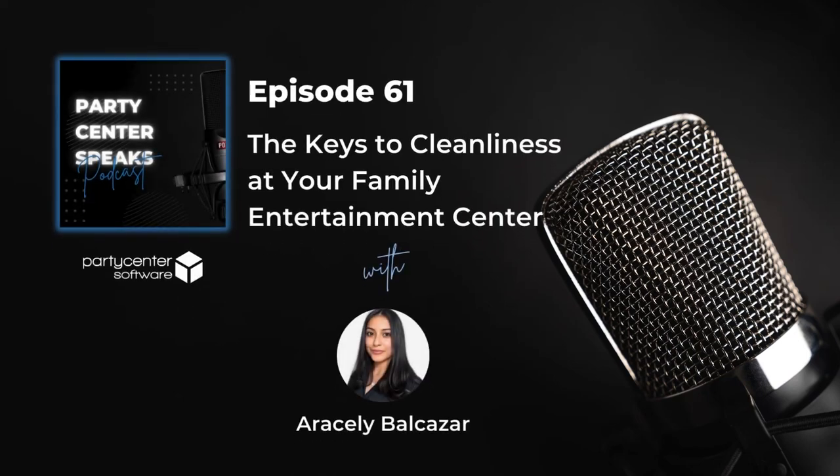Hello and welcome to the Party Center Speaks podcast. This podcast is for family entertainment centers and event venue owners, operators, managers, and staffers looking to grow their businesses. Want to learn more about increasing booking parties, improving facility operations, and more? This podcast is just for you.